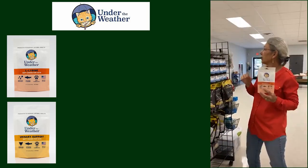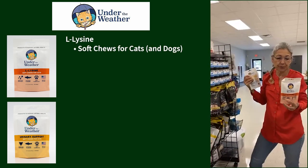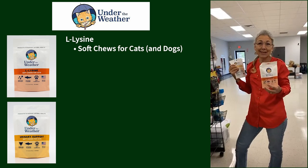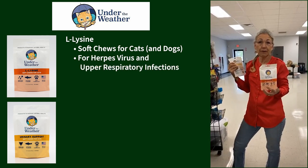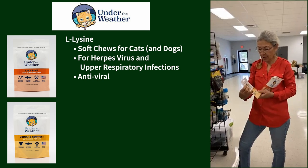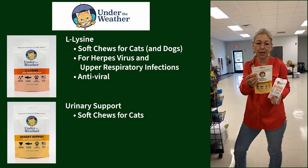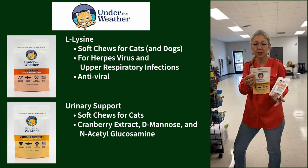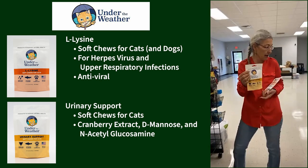We found Under the Weather at Global — a company I really like. We brought in the lysine chews for kitty cats. You could use them in dogs too if you want a lysine supplement, but cats are hard to medicate, so having a chew they'll eat is really helpful. It's used mostly for herpes virus and upper respiratory infections — lysine is antiviral. We also got their urinary support chews for cats, which have cranberry extract, D-mannose, and N-acetylglucosamine.